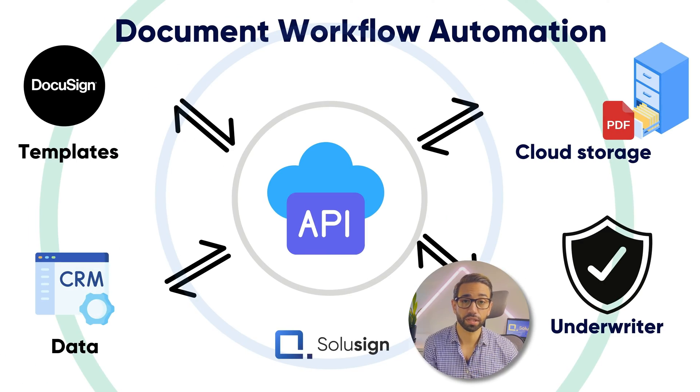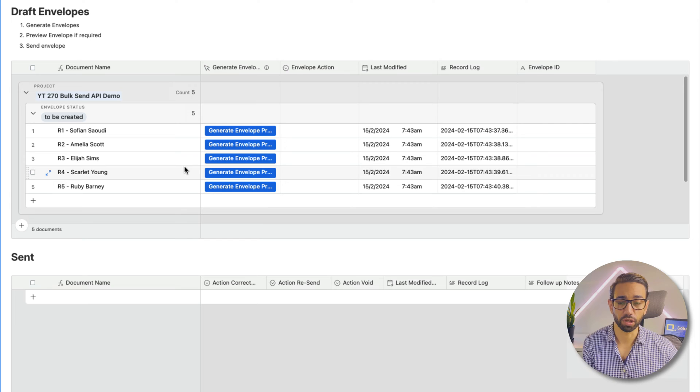But now everything is automated using API integration. This is what Kenan's workflow looks like now. Rather than using a spreadsheet, all participants are stored in a CRM that's connected to DocuSign. As you can see here, we have the list of people — I've only added five as an example, but they have thousands — and they can easily create and send anywhere from 1,000 to 10,000 envelopes in just one click.